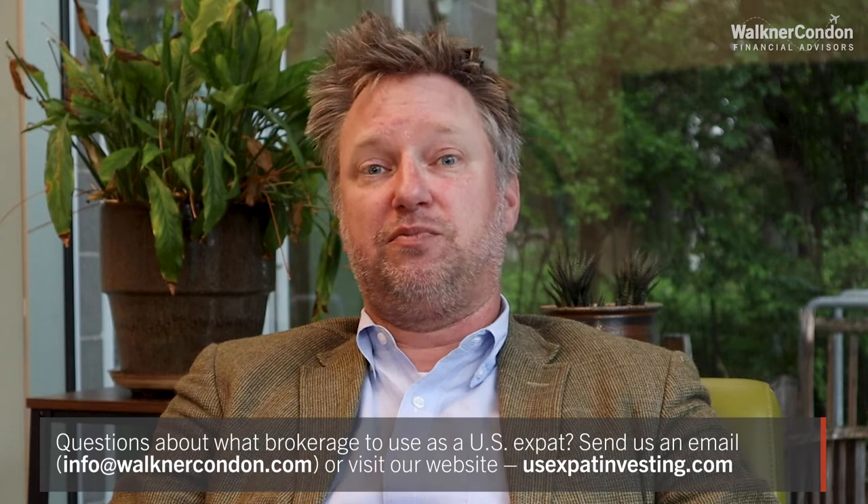From that perspective, there are a variety of options depending on where you are in the world, and different options are better than others depending on your level of expertise in trading. We encourage you to reach out to us and see if it makes sense for you to work with us, or see if there's some guidance we can provide in terms of the best brokerage for your particular situation as an American expatriate.